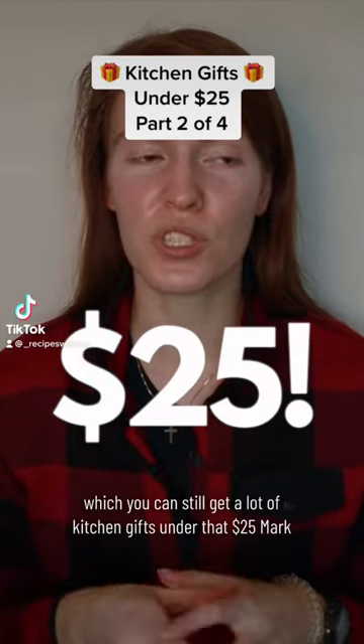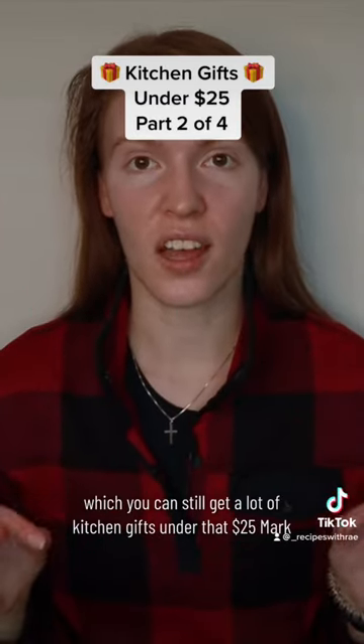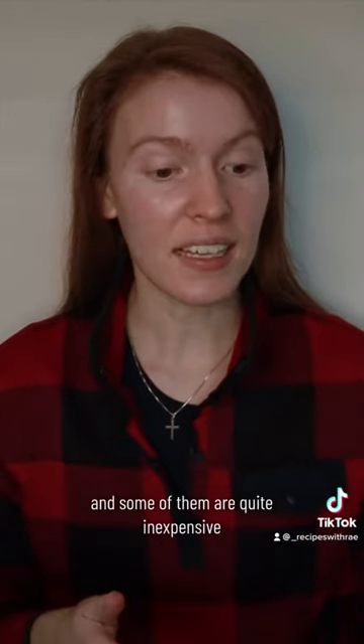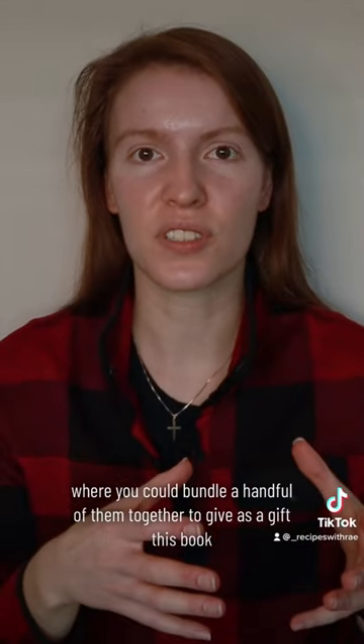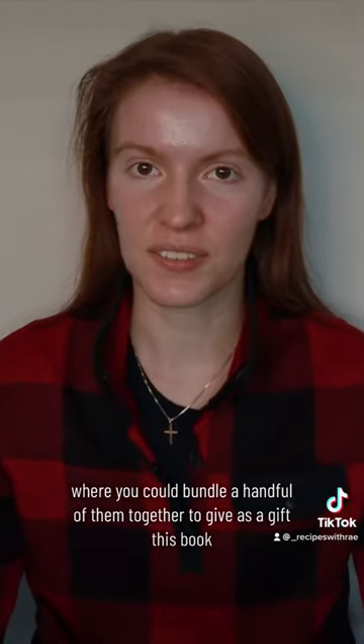Gift guide under $25 — you can still get a lot of kitchen gifts under that $25 mark, and some of them are quite inexpensive where you could bundle a handful of them together to give as a gift.